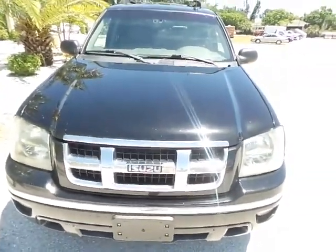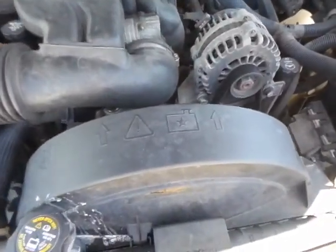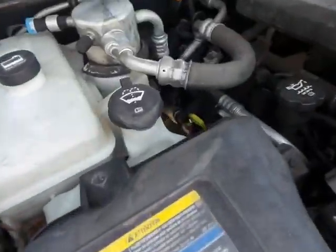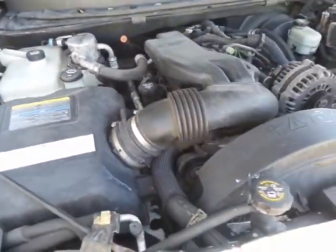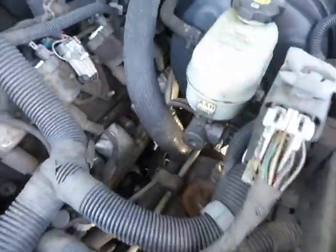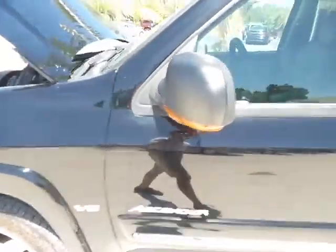I'm going to go ahead and open the hood, so give me one moment. Thank you for patiently waiting. As you can clearly see, it is a 5.3 liter V8 engine. Whoever had it before took pretty decent care of it — it's very clean under here.